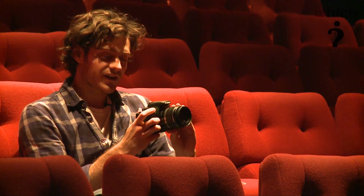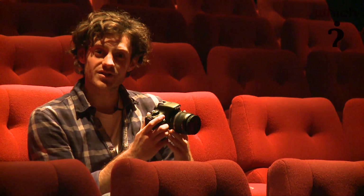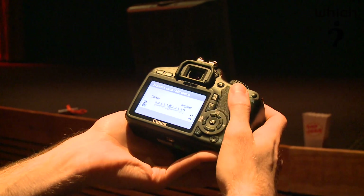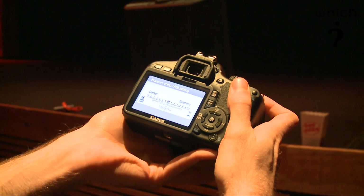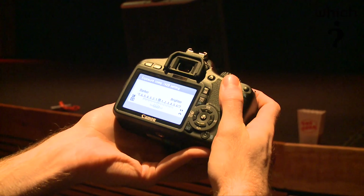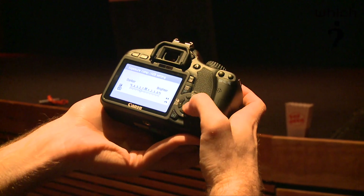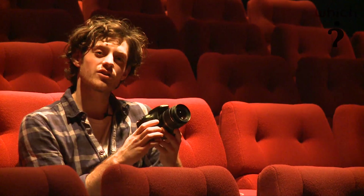You've also got some very interesting metering and bracketing options. For example, you can change the exposure settings to plus or minus five measurements — that's quite unusual for a consumer entry-level camera. But the 550D is actually priced into that sort of category; we're looking at a camera which for the body only is £799.